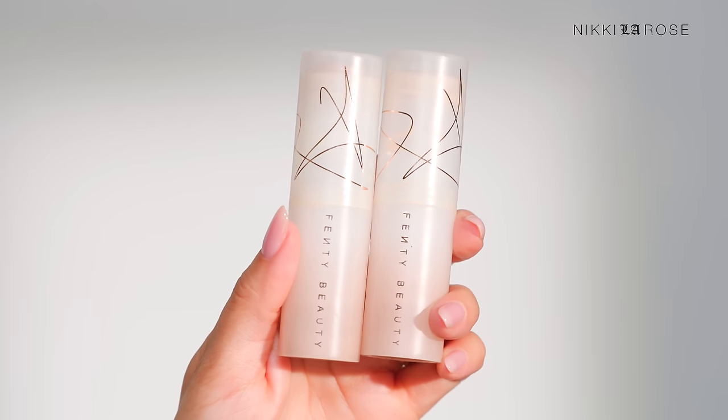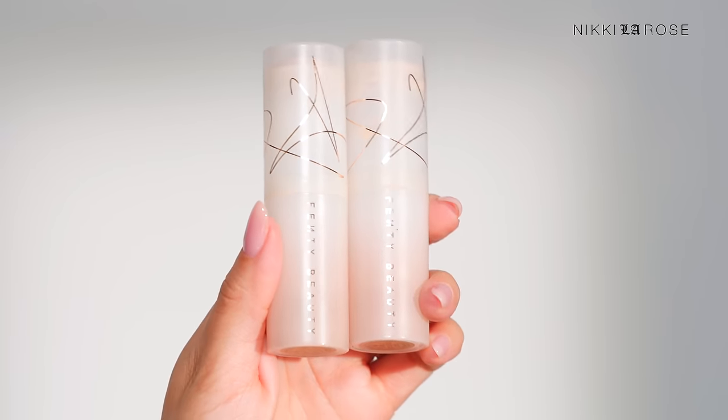A newer item I plan on restocking for myself personally are the Fenty Beauty Eavesdrop Tint Sticks. They're blurring, smoothing, give great coverage, are very long wearing, and incredibly easy to work with. If you're a girl or guy on the go who wants easy swipe-on, blend-out coverage, I highly recommend checking these out and getting them now to save money.